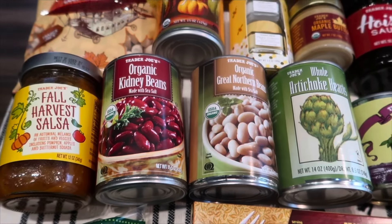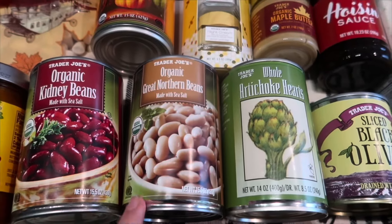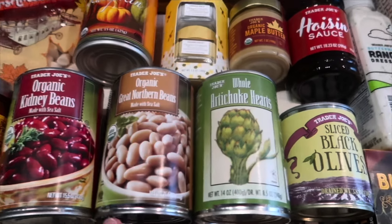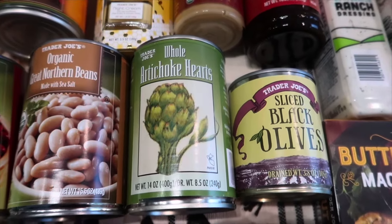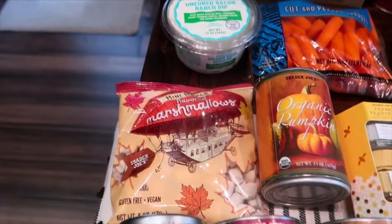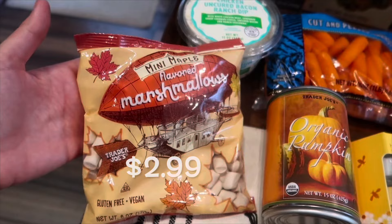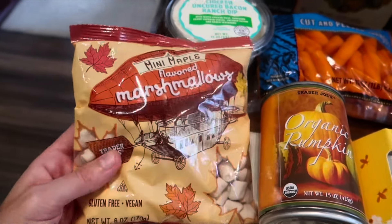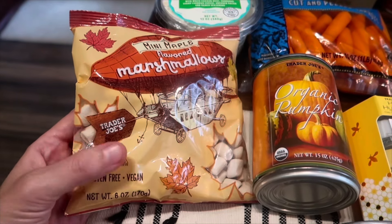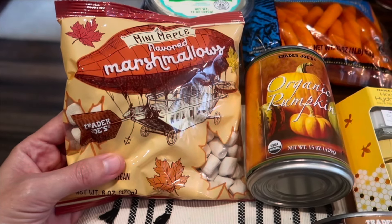We're going to be doing some chili this weekend — I'm so excited! The temps are cooling down and the cornbread is back, so it's time. I grabbed kidney beans and great northern beans to mix it up. I also needed some artichoke, so I grabbed the whole artichoke, and picked up sliced black olives. The maple mini marshmallows are back — they're gluten-free and vegan. I found a recipe on the Trader Joe's website to melt them with butter and use popcorn instead of rice krispies.